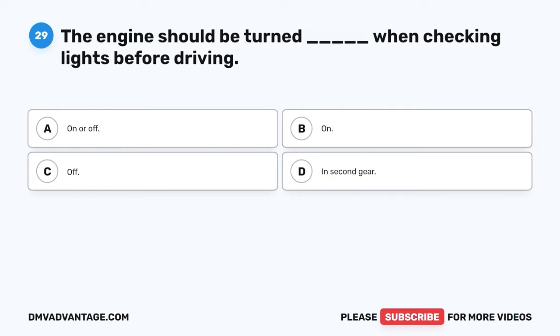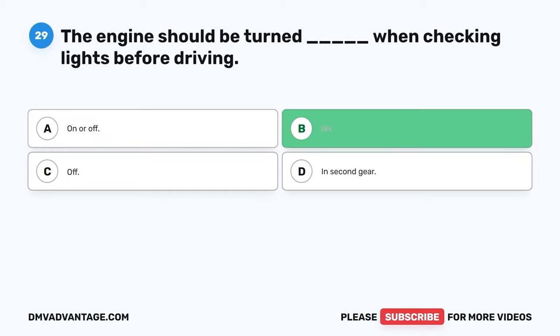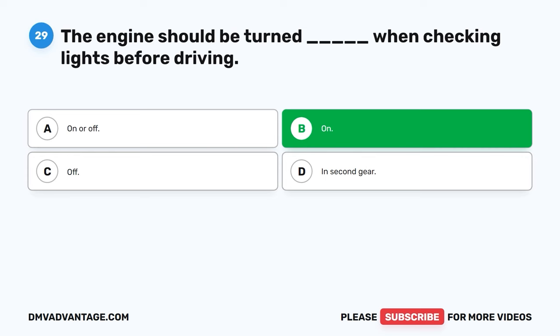Question twenty-nine. The engine should be turned blank when checking lights before driving. A. On or off. B. On. C. Off. D. In second gear. The correct answer is B, on. Checking all lights on a vehicle is an important part of a pre-trip inspection. In addition to headlights, a driver should check direction signals, amber lights, stoplights, and backup lights.